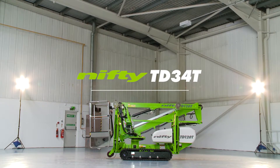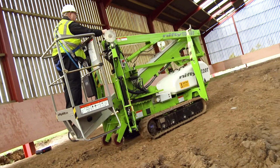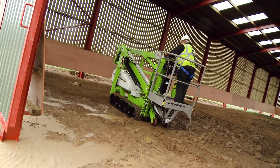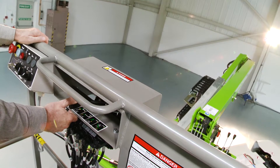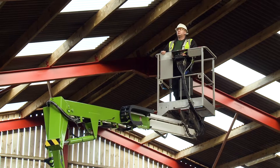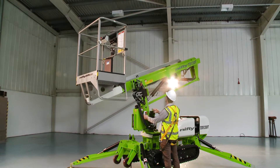This is the TrackDrive 34T, a compact and maneuverable TrackDrive boom lift from NiftyLift. Combining the benefits of continuous track propulsion with hydraulically operated outriggers, it can be positioned, set up and operated from the basket, even on slopes, saving time and improving efficiency.